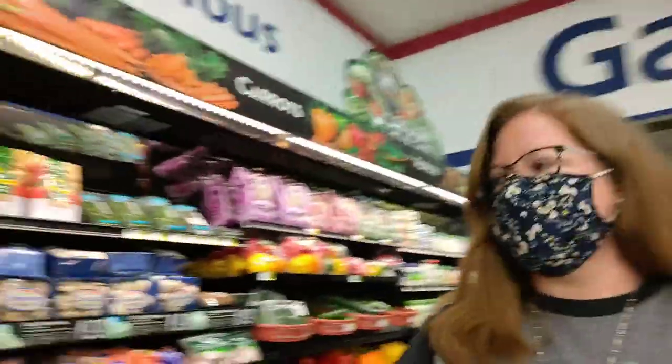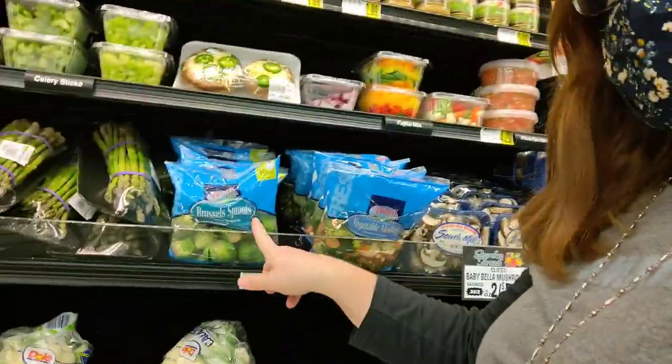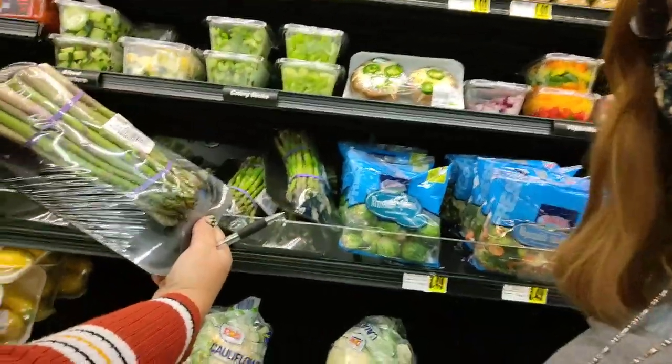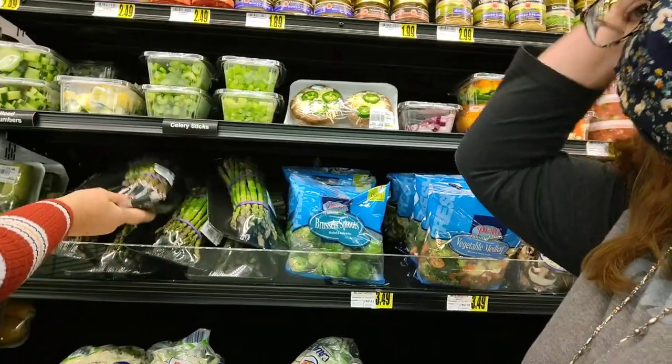Let's keep walking and see what we find. My favorite — I see some Brussels sprouts right here, and asparagus. I love asparagus, and Ms. Sharnita says she likes asparagus too.